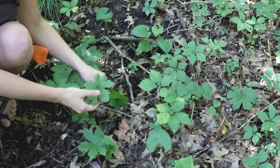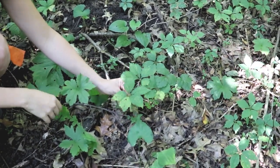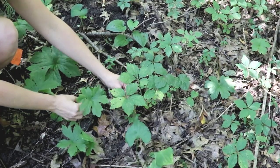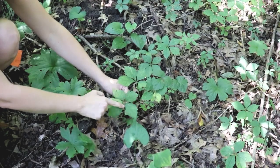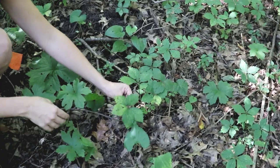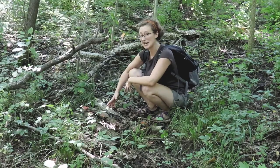There are some look-alikes of goldenseal, or plants that get confused with goldenseal. One of them is right next to these plants — this is Virginia creeper. You can see some of the differences between these leaves, especially when they're right next to each other. They do have a similar sort of palmate shape, but Virginia creeper's leaves are all on separate stems while goldenseal's leaf is entire.